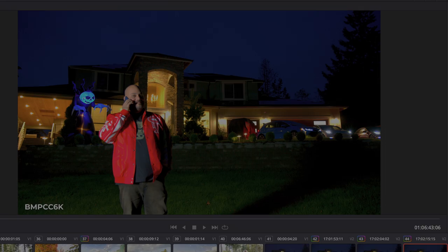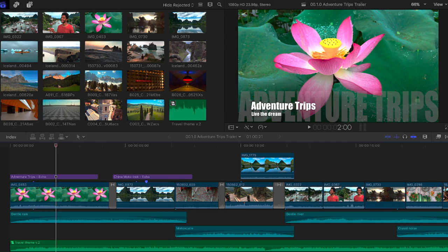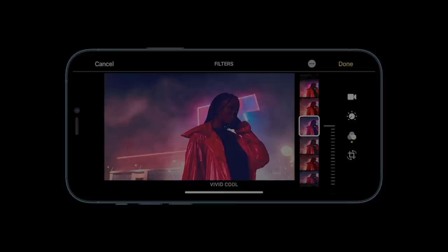Apple has promised a Dolby Vision update for Final Cut Pro 10 in the near future. In the meantime, you'll be able to edit Dolby Vision recordings on your iPhone and iPad using the Photos app or the iMovie app.